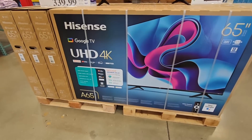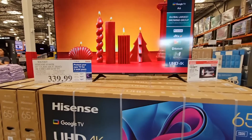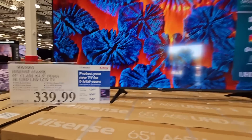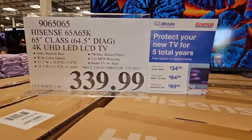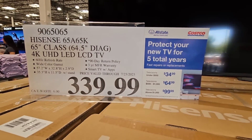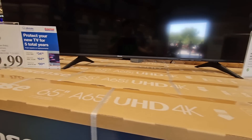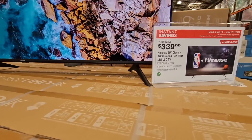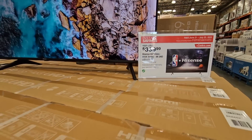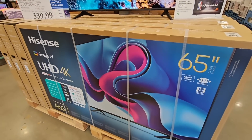The Hisense TV — a 65-inch TV on sale for $340. I like that it points out the 90-day return policy, and you can also buy an extended warranty if you like. For this size of TV, this is actually a really good price. They have a lot of them because they know this is a great deal.